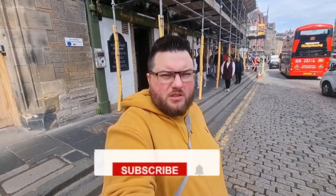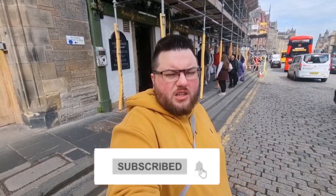So guys, if you're new to the channel please subscribe, hit that bell for notifications, and I'll see you in the next one. Take care.